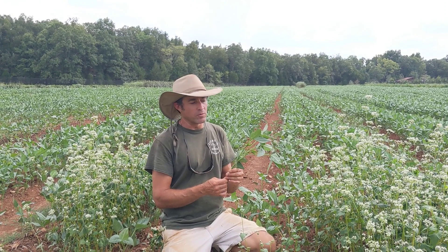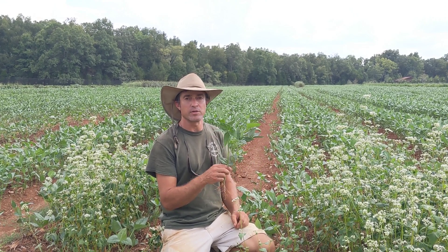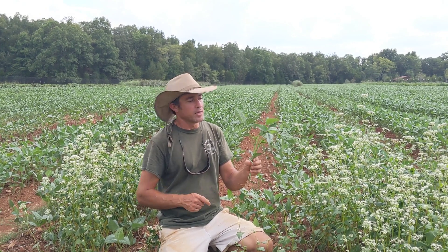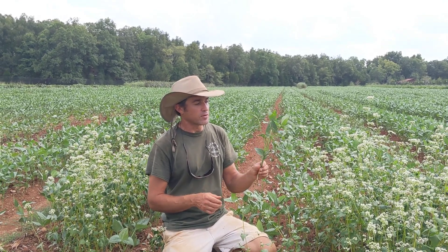Cereal rye will no-till in next spring, but it's important for the cereal rye to have a lot of nitrogen fertility going into the winter time. This will make the cereal rye big and strong and basically gives us about $600 of nitrogen per acre for every acre of this that we grow.